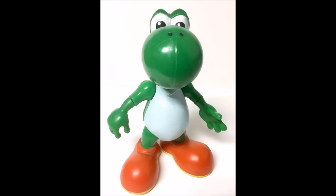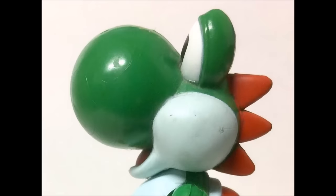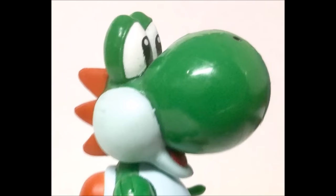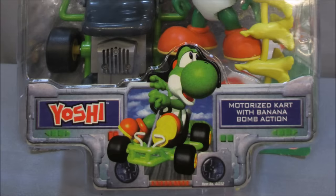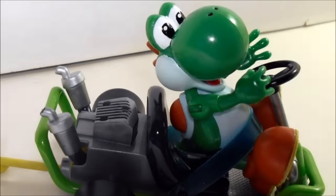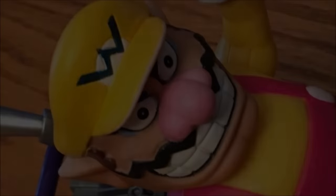Yoshi's sculpt looks really nice. His head is very round and well detailed. His nose is very large but unfortunately has a somewhat noticeable seam running down it. His eyes look great and help give this figure expression, and Yoshi has his mouth opened showing his tongue just like his artwork. I actually really like Yoshi's expression — it's simple but way better than just a stock blank expression. One thing that this set nails is giving the characters a sense of personality. Mario looks determined, Yoshi characteristically looks like he's just having fun, Donkey Kong looks angry, and Wario — well, yeah, you get the point.